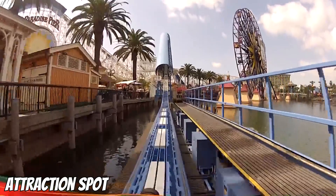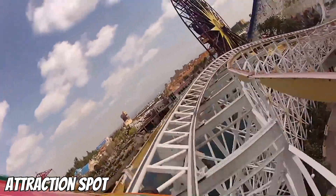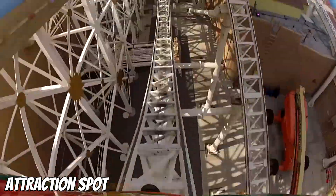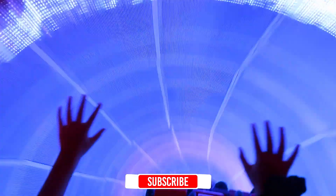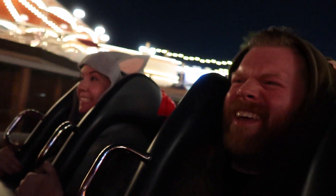Then we have Incredicoaster, formerly known as California Screamin'. I initially wasn't fully on board with this one, as I just couldn't imagine how much you could do to a Boardwalk-style woody to make it better than it already is. Surely I was wrong, because even with the extended scream tunnels to obviously make room for the larger show scenes, this adaptation of The Incredibles to an already decent Disney coaster really did make it that much better. There is much more to see with every ride, and it's more enjoyable with this total revamp. Props to Disney Imagineers for being able to pull this one off.